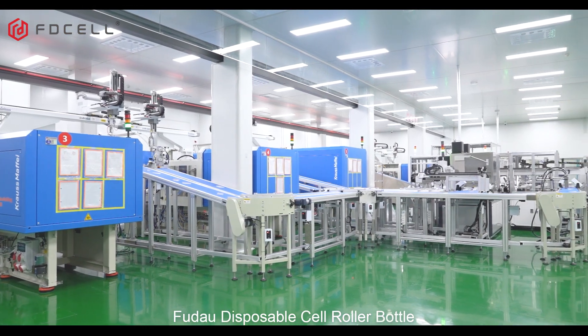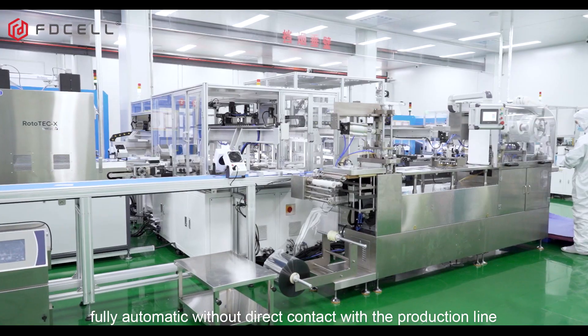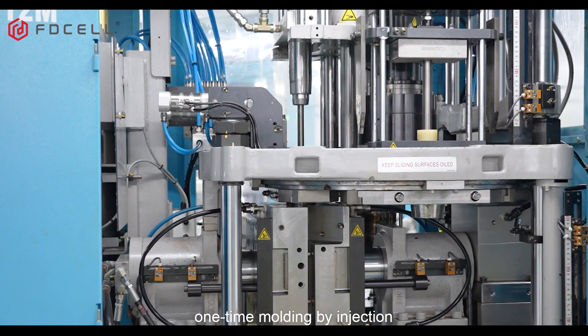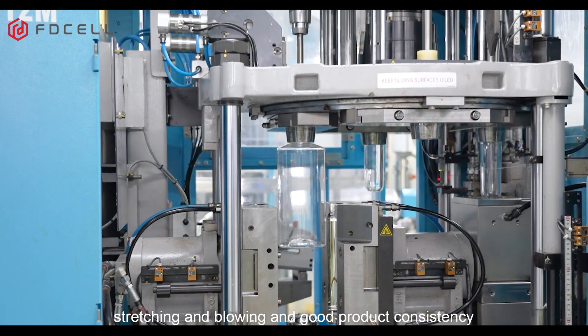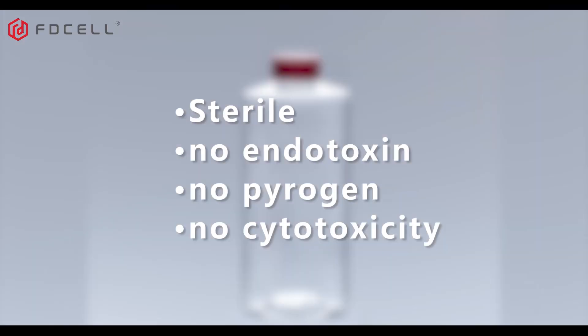Feudow Disposable Cell Roller Bottle is manufactured in a 10,000-level clean workshop, fully automatic without direct contact with the production line, one-time molding by injection, stretching and blowing, with good product consistency. Sterile, no endotoxin, no pyrogen, no cytotoxicity — can be used directly.